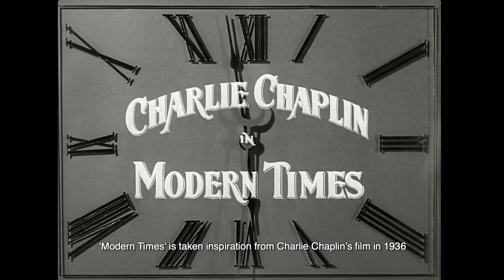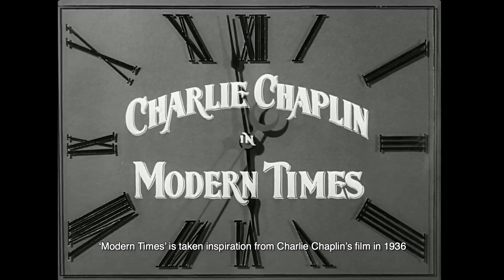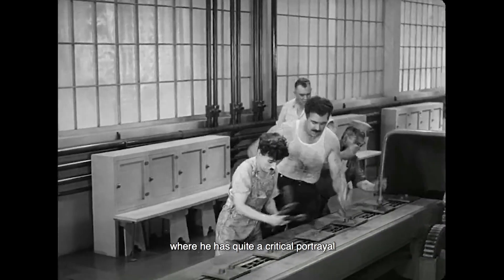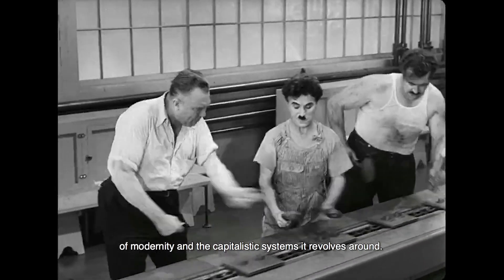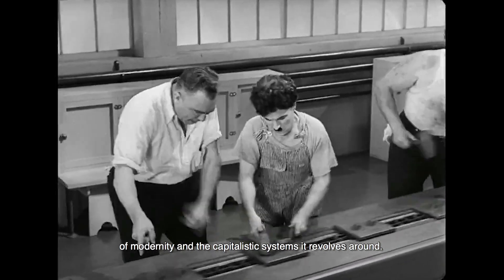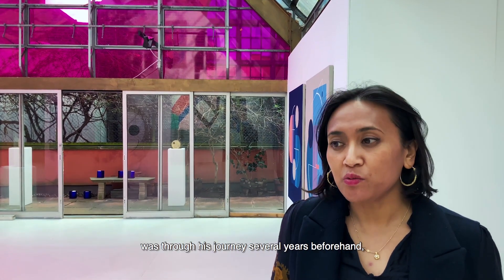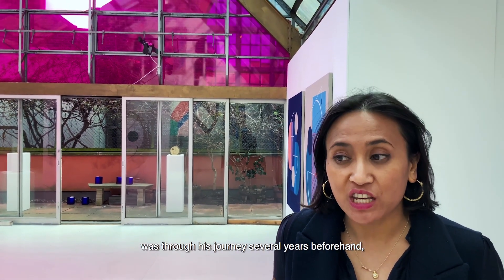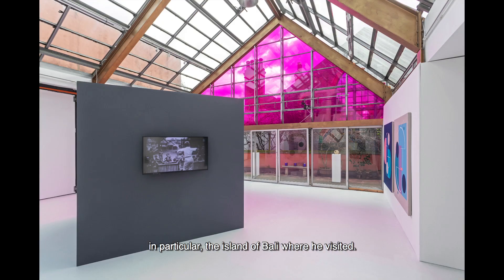Modern Times takes inspiration from Charlie Chaplin's film of 1936, where he has quite a critical portrayal of modernity and the capitalist systems it revolves around. Some people say the inspiration for his film came through his journeys several years beforehand — his journeys around Asia, and in particular the island of Bali, where he visited.